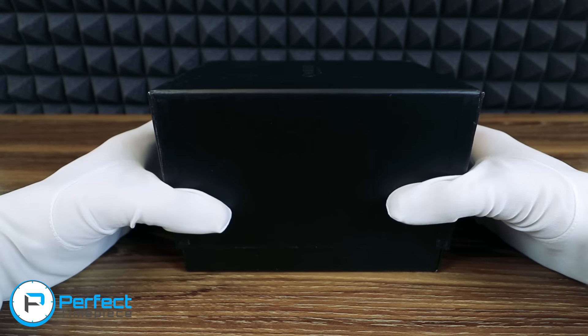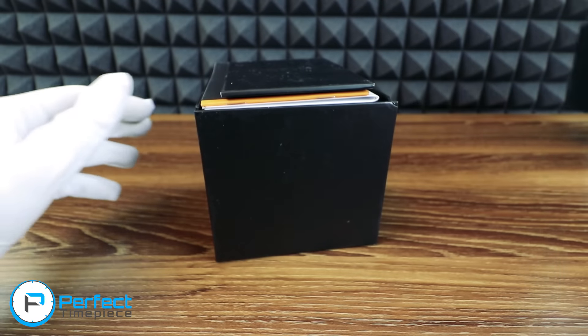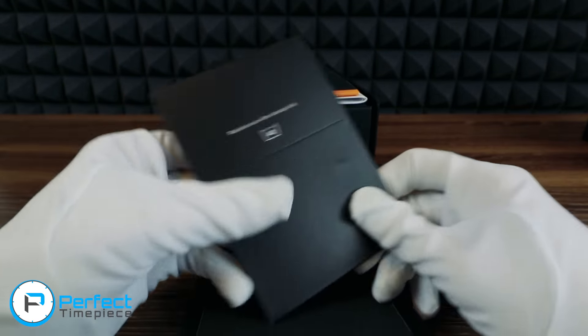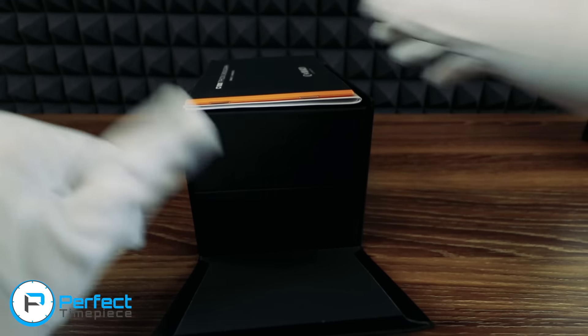We have the wonderful Christopher Ward box. Last time I did one of these, you guys complained that I spent too much time on the box, so I'm going to do this relatively quickly. We have a cleaning cloth in here — basically just a cleaning cloth. I'm going to put that aside.